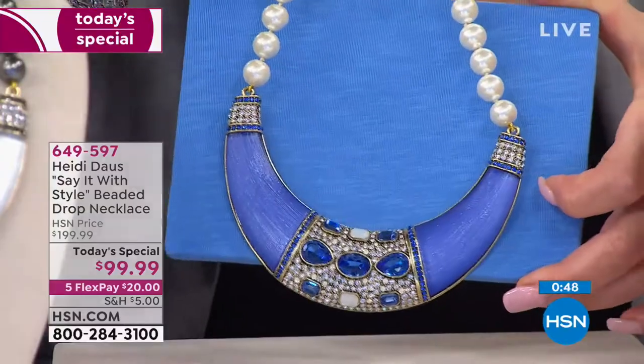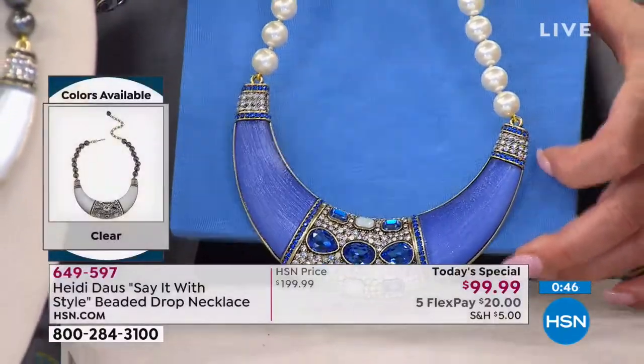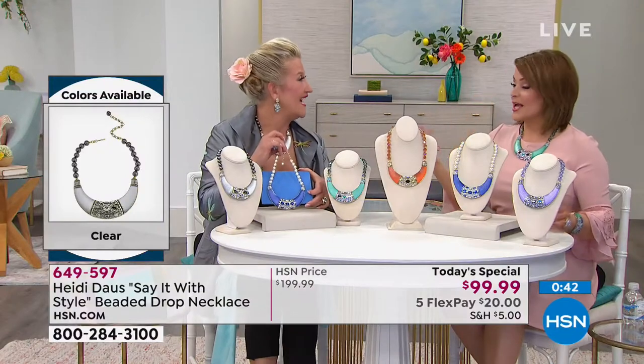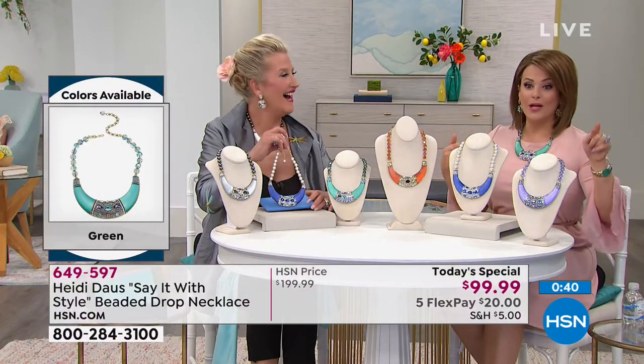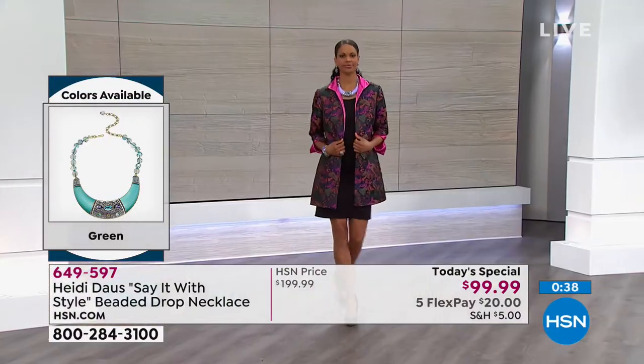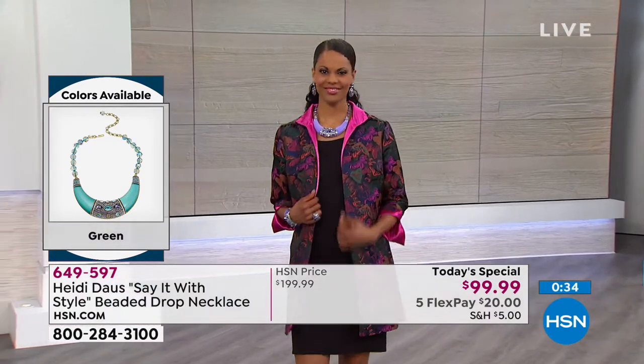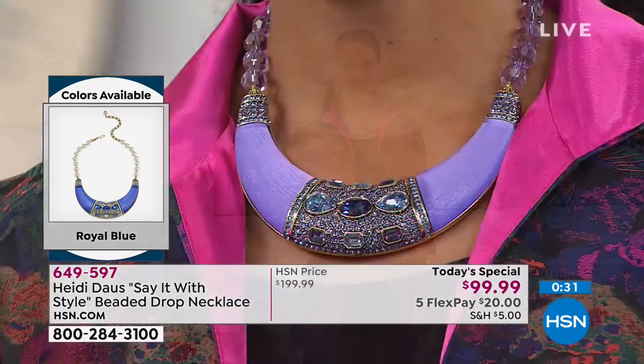Every piece I've ever bought from Heidi does that. The last one I bought was a transformative piece — the one with the bow tie. I wore it for Thanksgiving, I've worn it so many times. It's the only one I carry in my bag every day because I know I pop that on and it takes anything from blah to 'holy cow.' That's exactly what this will do.